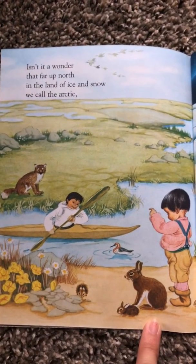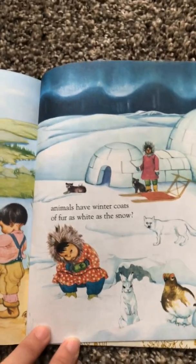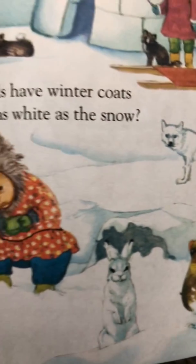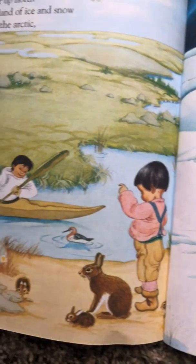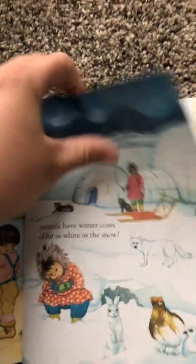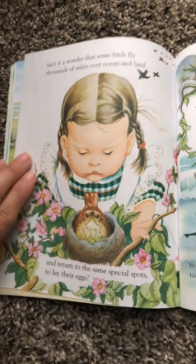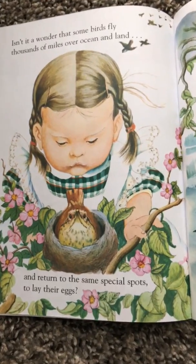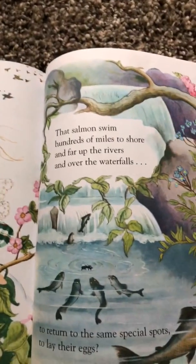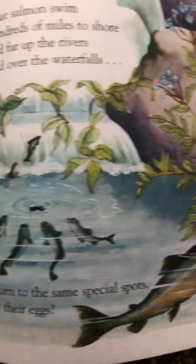Isn't it a wonder that far up north in the land of ice and snow we call the Arctic, animals have winter coats of fur as white as the snow. Isn't it a wonder that some birds fly thousands of miles over the ocean and the land and return to the same special spots to lay their eggs? That salmon swim hundreds of miles to shore and far up the rivers and over the waterfalls to return to the same special spots to lay their eggs.